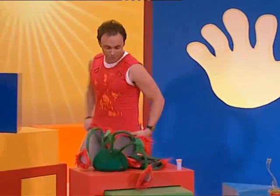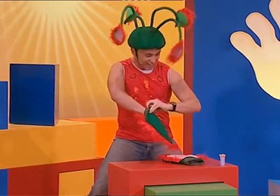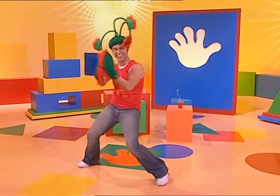The flytrap snaps shut. You know what? I thought it'd be pretty cool to dress up like a Venus flytrap. Waiting, waiting, very still, the Venus flytrap stands. Happy, happy, happy plant, set a sticky, tricky trap.